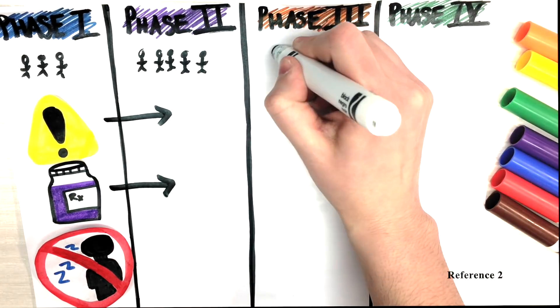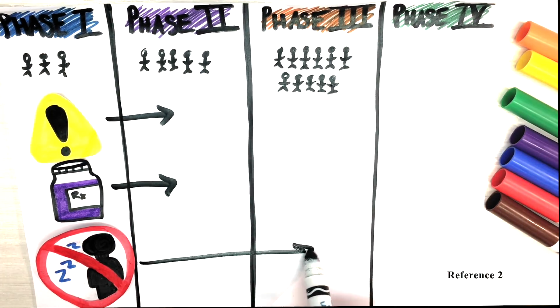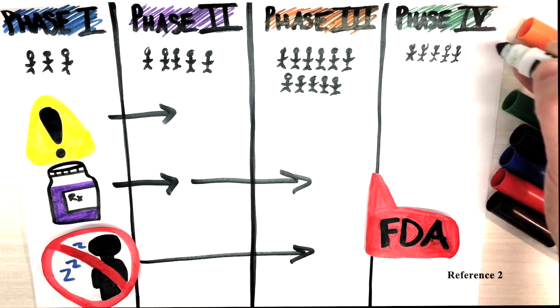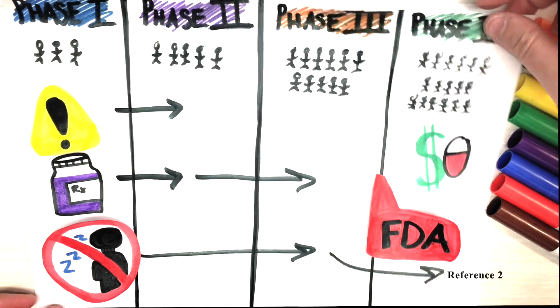In phase three, the drug's effectiveness is compared to other treatment models, and side effects are monitored in a larger cohort of patients. Following FDA approval, when the drug is approved and on the market, phase four consists of assessing the long-term side effects, benefits, and cost-effectiveness of the drug.